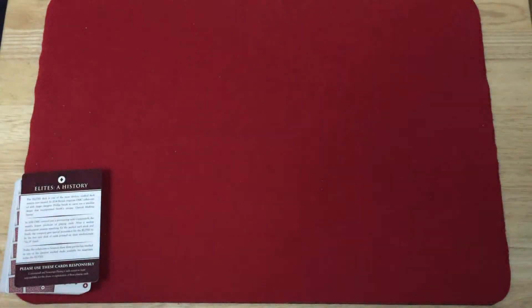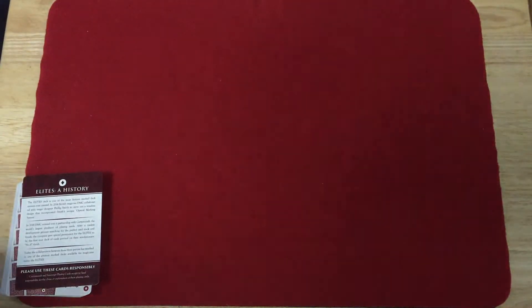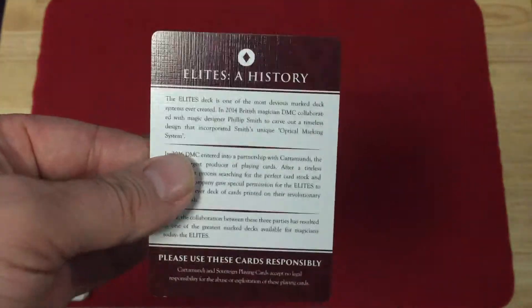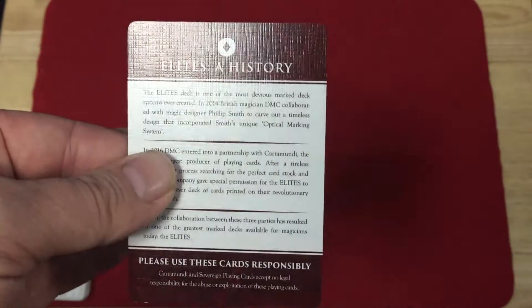When we get to the cards, I do believe this is a new stock that they've recently produced for custom decks. They're trying to compete in the custom deck world with USPC, Legends, and Expert Playing Card Company. First of all, you get a card on elite history. Look at that embossing you see on there — pretty cool.